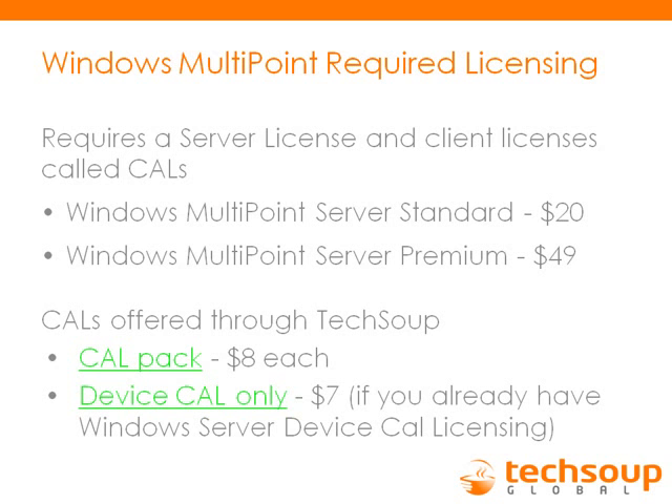A question came in about adding more users. With Multipoint there's a basic control panel that launches when you start the computer. There's a feature that says 'add users' — you just click on it, add the person's name or username, and optionally enter a password. It's pretty simple.